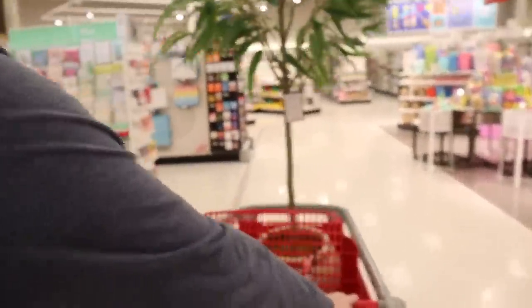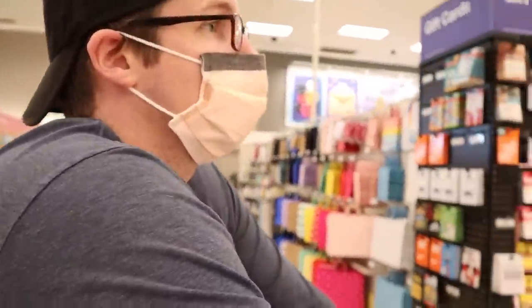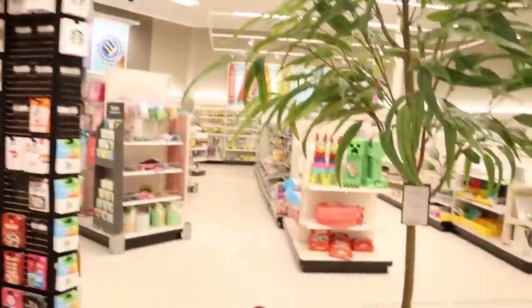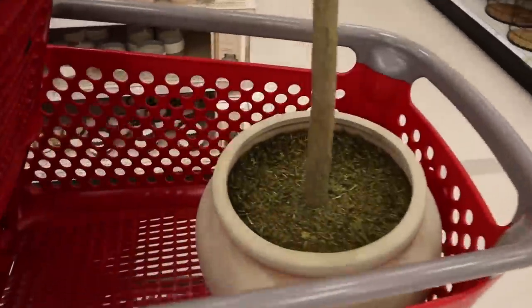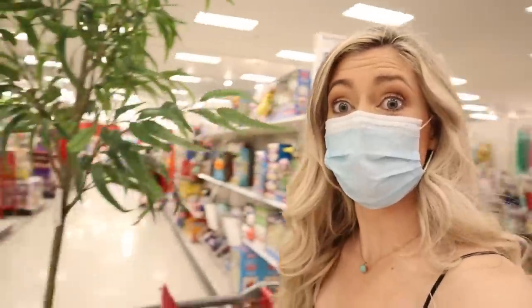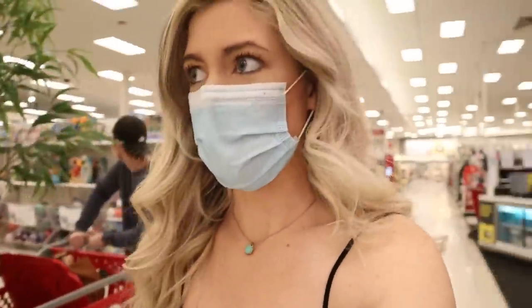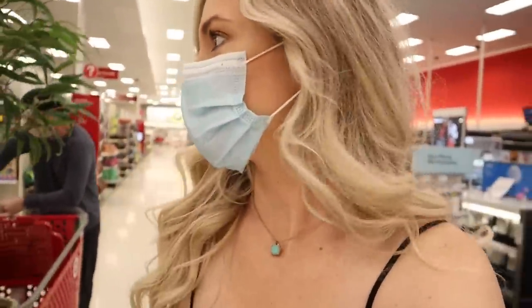Success, we got it! This is such a nice, pretty Target so we're going to go check out the home section. This Target is huge and so well stocked — every aisle has everything, it's insane.